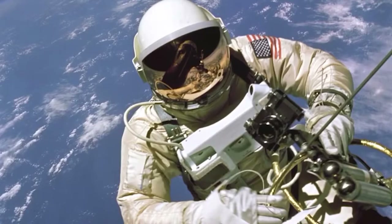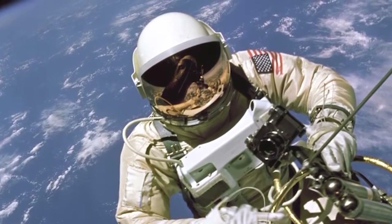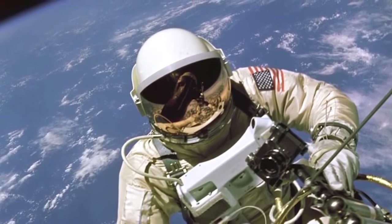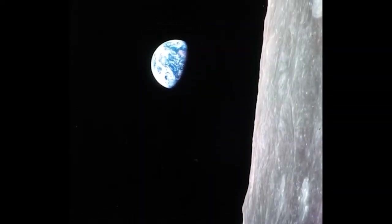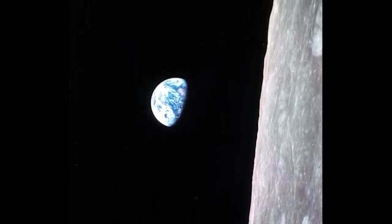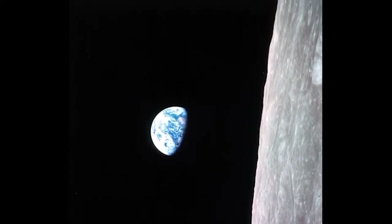Eventually scientists would study those images. Ed White went outside his spacecraft for the very first time on a spacewalk in June of 1965. His image floating outside was really important for understanding what it was like to be in space. On Apollo 8 in 1968, they took a photograph from the Moon — it was the first time people had gone around the Moon. This is called Earthrise, and what it shows is how fragile the Earth is.